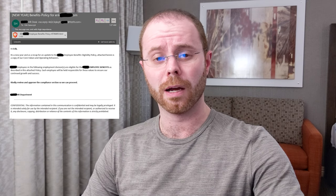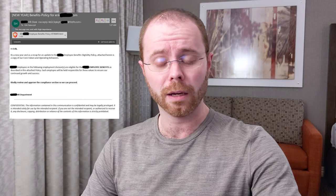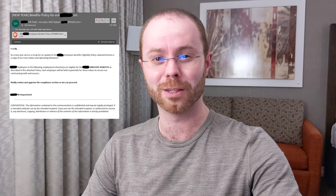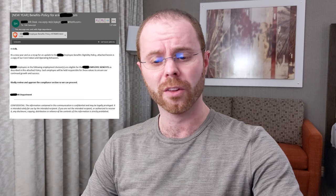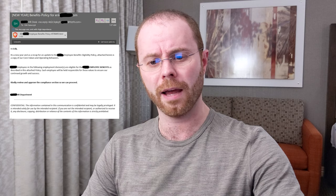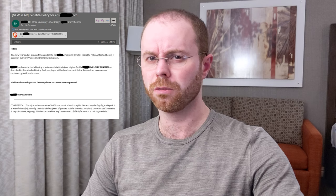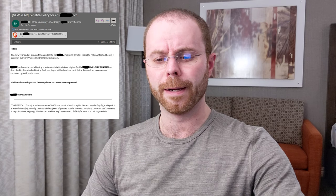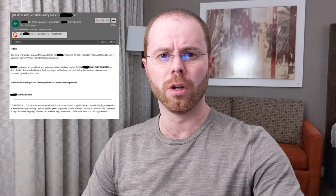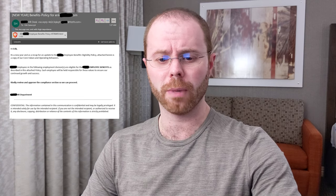There are a couple of quick tells that would lead you to believe this email did not really come from my HR department talking about my benefits policy. First, the fact that I own the subscription, which means I am the HR department — that's a pretty big tell. But assuming I'm a user at a company, I wouldn't necessarily know it's not really coming from HR. The from address is coming from a fitsfit.com address, which is a tell, but only if you're paying close attention.